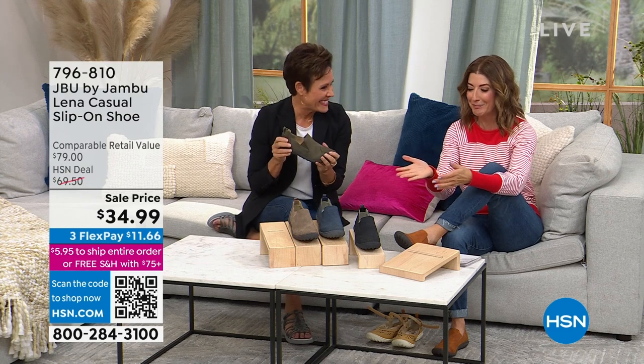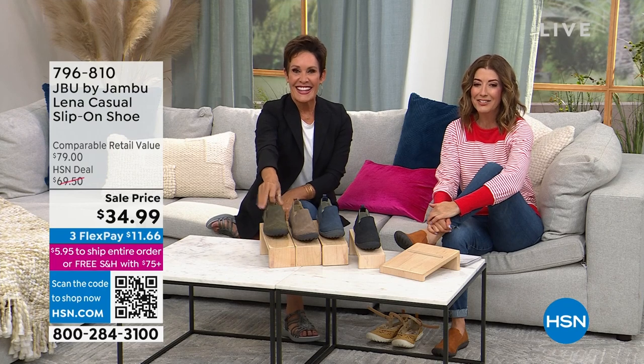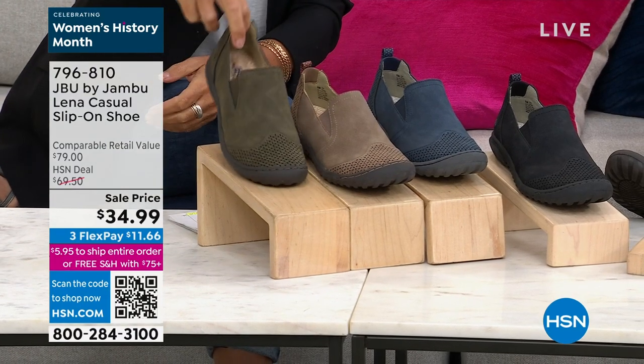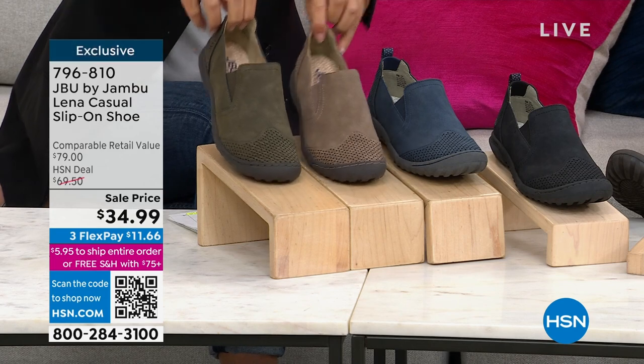I hope so because I certainly promised you it. Okay, there it is. This is a HSN deal price of $70 and now it's $34.99. So it is officially 50% off. You're the first to see it. And I will tell you this is an incredible shoe.